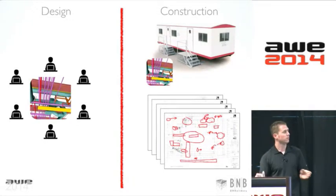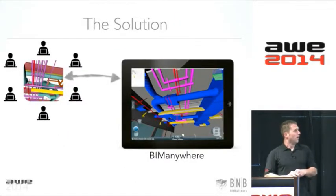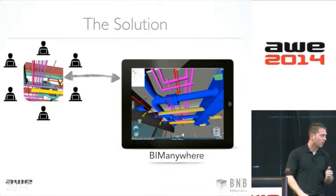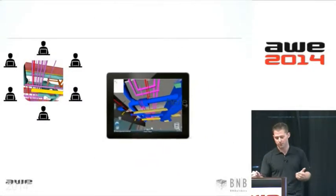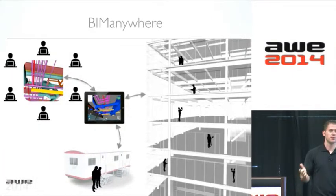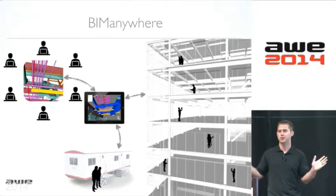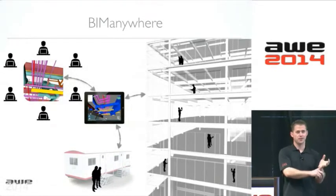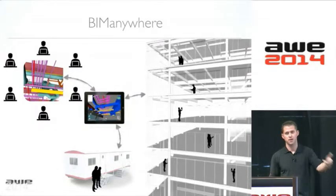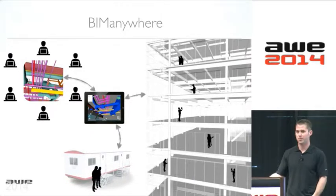So what we found is we wanted to take the model out into the field. We paired up with BIM Anywhere a couple of years ago to get the model and the field on the iPad. Now the model gets updated because people are actually using it. Before, all these changes would happen in the field, not get updated in the model, and the model would be out of date and pointless. Now we can snap dimensions and get all the information we'd get from the model back in the trailer — right there in the field on the iPad.